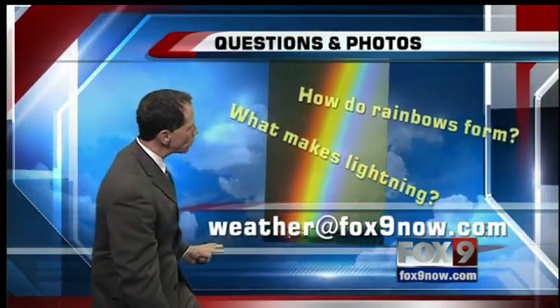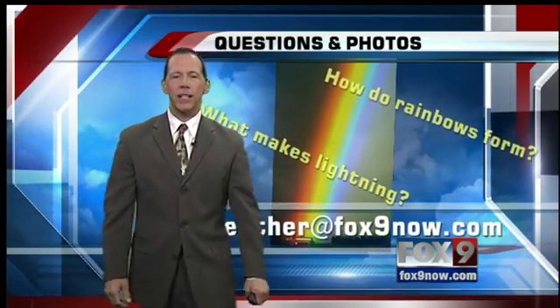If you've got interesting questions or photos, send them to weather@fox9now.com. I can tell you, Scott, I would have done a lot better in science had you been teaching me. Well, thank you. You're welcome.